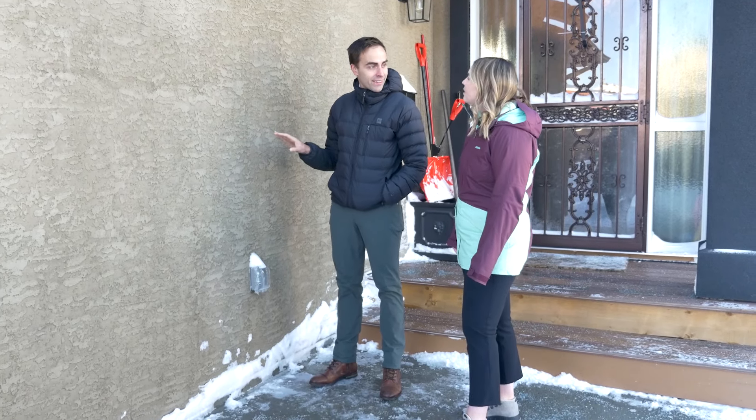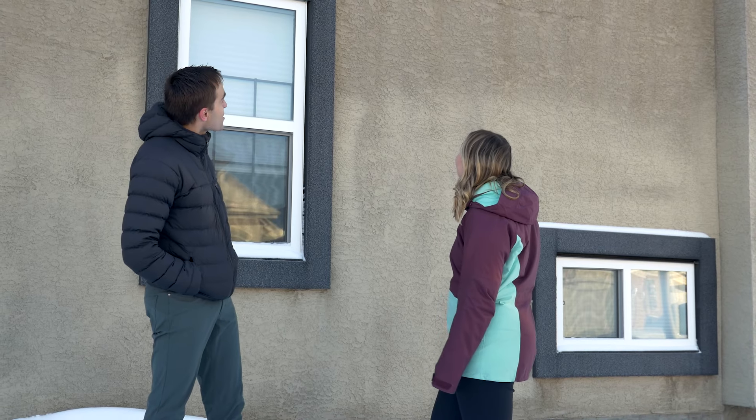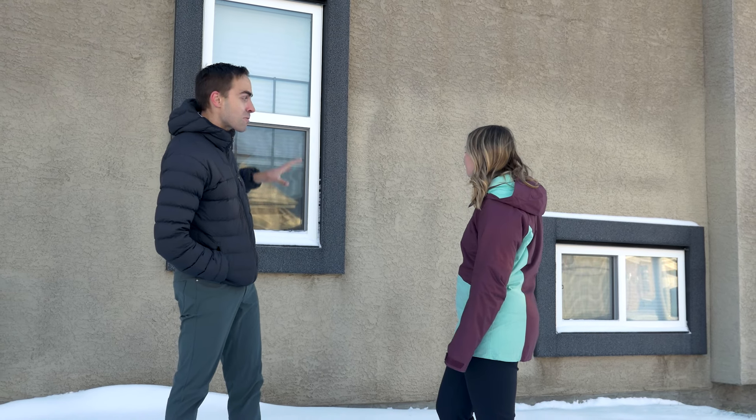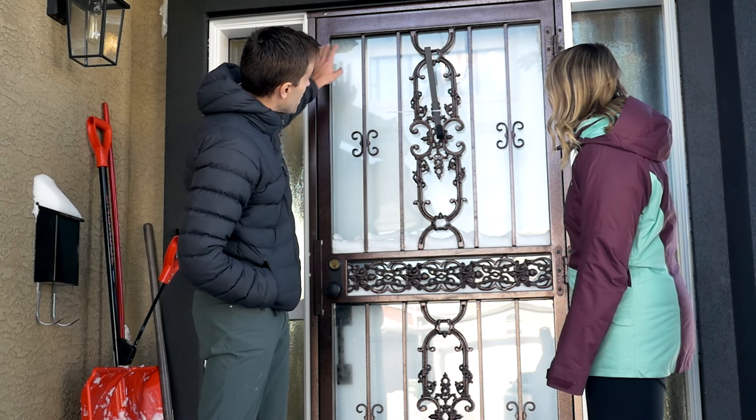So Cory, can you tell us a little bit about what you do? Sure Carly, I'm an energy efficiency expert in building envelopes, so it really means that we look at homes, windows, doors, insulation and vapor barrier in order to make sure that we keep the outside out and the inside in.